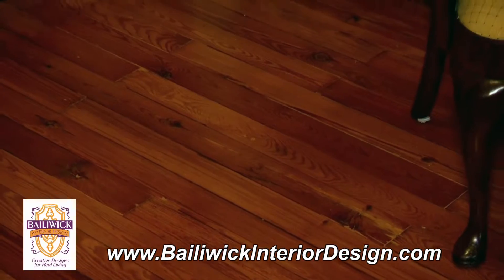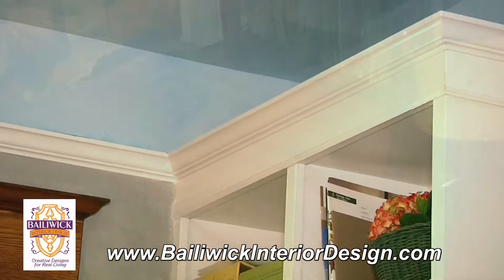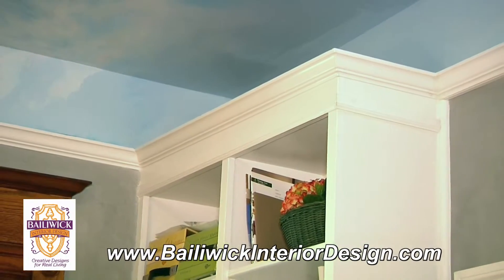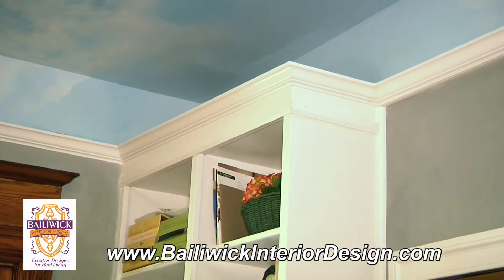Rather than remove the old crown, which was added after the drop ceiling, we decided to design around it. Our goal was to create a studio space where imaginations could soar.